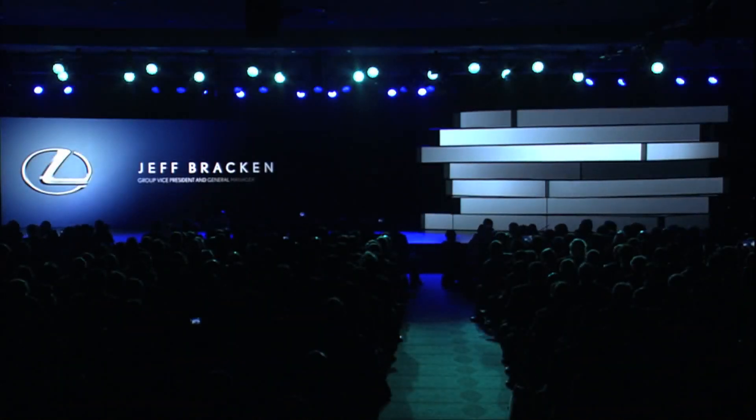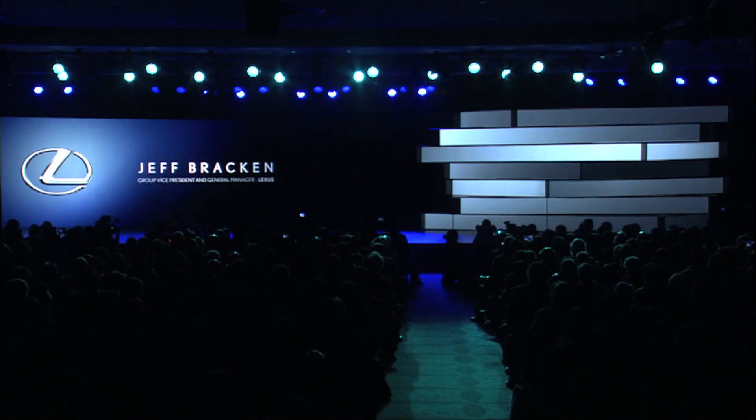Ladies and gentlemen, please welcome Group Vice President, General Manager, Lexus, Jeff Bracken.